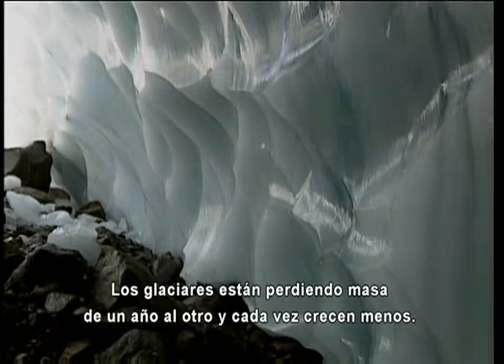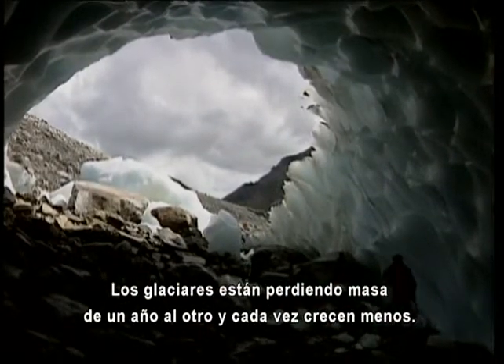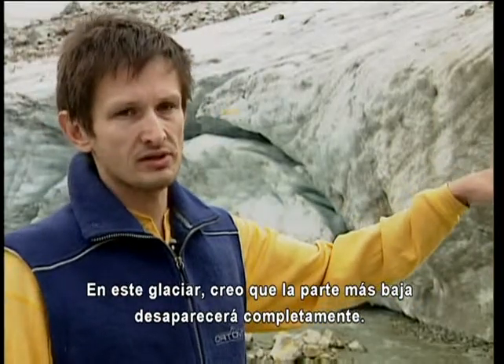The glaciers are losing mass from one year to the next and they will go smaller and smaller. For this glacier, I think it could happen that this lower part will completely disappear.